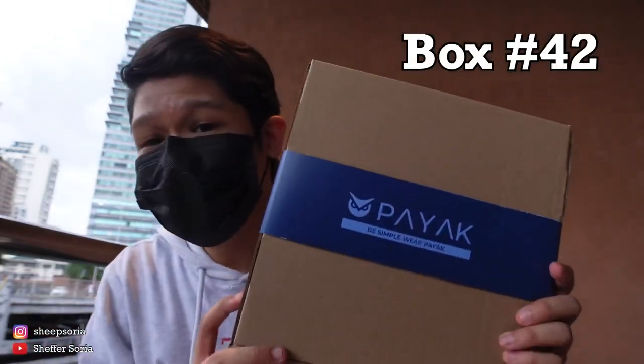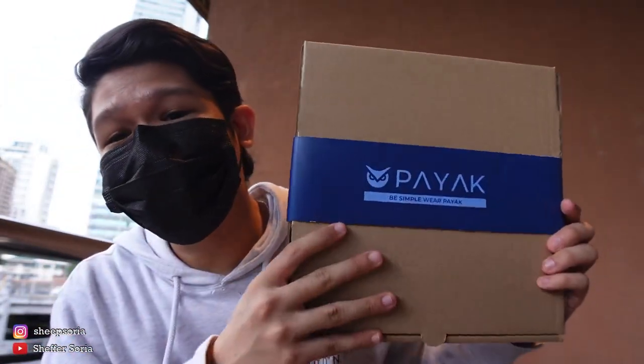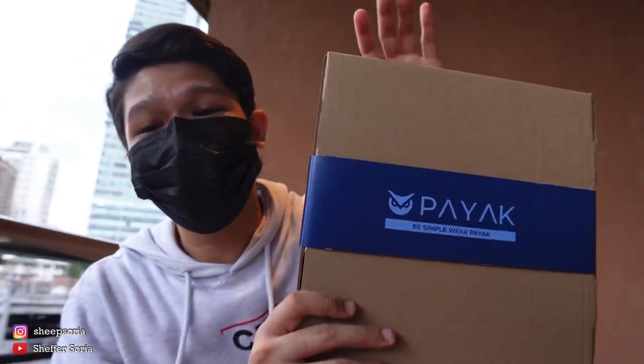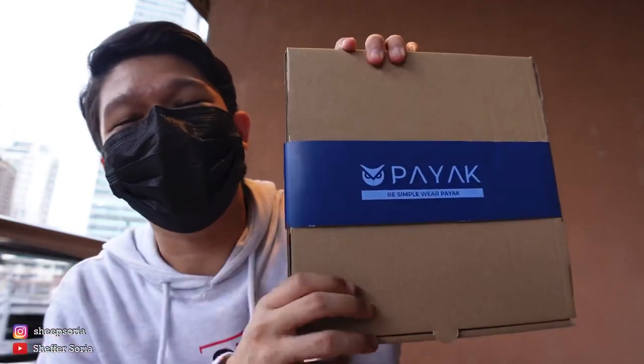Next up, I bought from box number 42 this Payak shirt right here. This shirt I will actually give to my cousin who has a birthday on August 4. Advance happy birthday, Bea — I'll be giving this to you on your birthday.